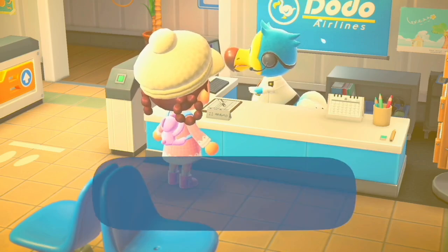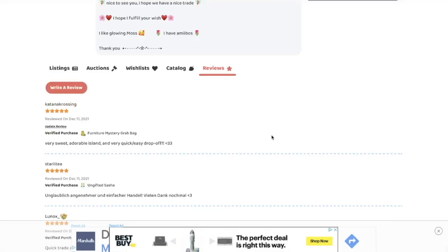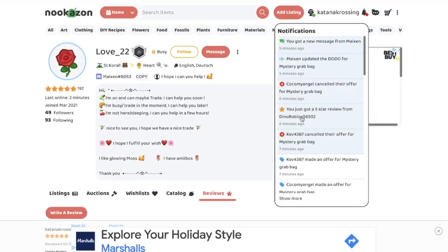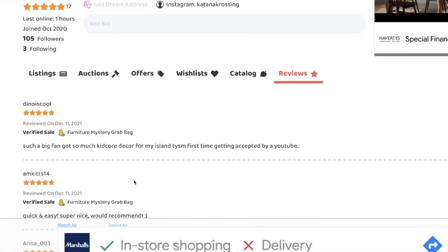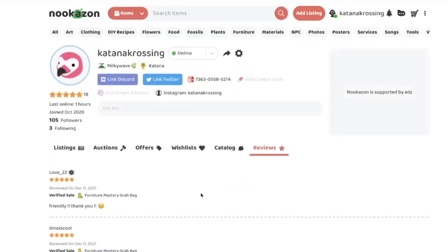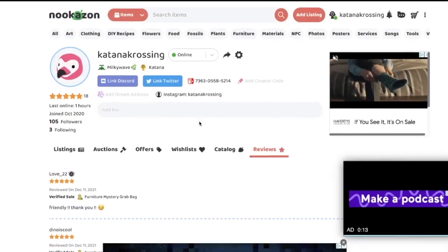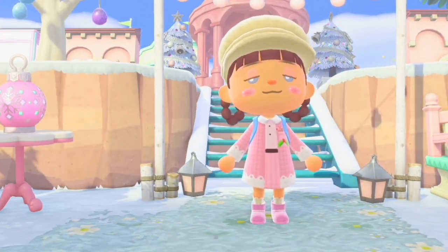That was the last island for today! Let me finish up this review — quick easy drop off. I feel like I always say the same thing but all these people have been so nice. Oh, we also have a five star review from our last person — they're so sweet! 'Such a big fan, got so much kidcore decor' — oh I'm so happy they got kidcore stuff! We also got a review from the other last person. That pretty much wraps it up — no pun intended!